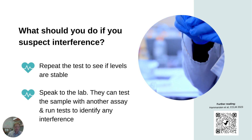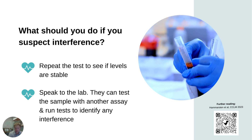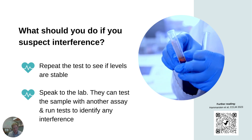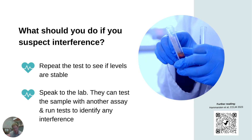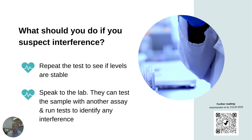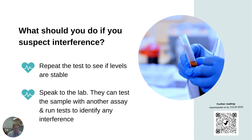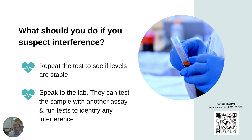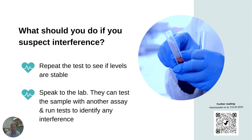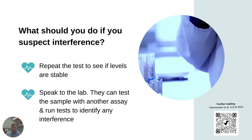The first thing to do is repeat the test to confirm those levels are stable — be sure that it's a stable level and not a rise or a fall. In the case of macrotroponin, you're not really going to see much change. In the case of heterophilic antibodies, it's the same — these antibodies should be there all of the time, so you'll get a consistently high troponin level. If you suspect it, speak to the biochemistry lab. They can do a whole range of things with that sample to try and understand if it is an analytical interference with antibodies.